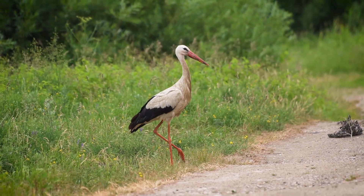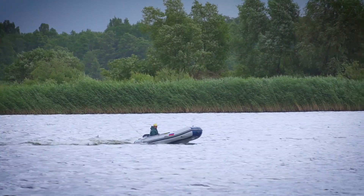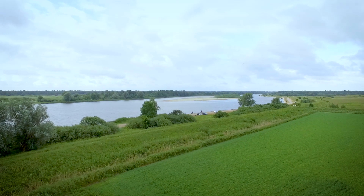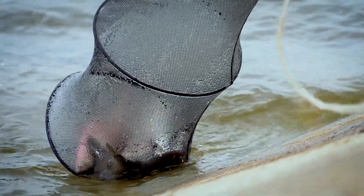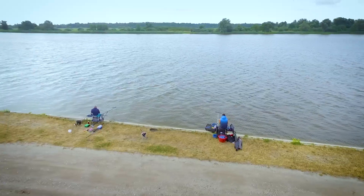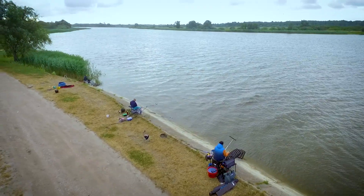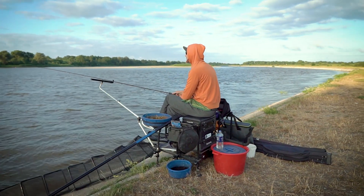In 1993, the Nemunas Delta was included in the list of wetlands of international importance. In order to preserve this fascinating landscape, the Nemunas Delta Regional Park was established in this area. The Nemunas is abundant with many species of freshwater fish and attracts anglers from around Lithuania and other neighboring countries. One of the best and most popular ways to catch fish in the Nemunas is feeder fishing.